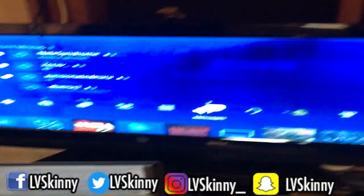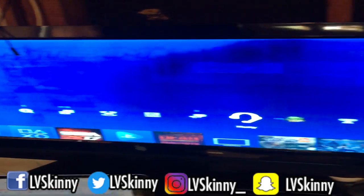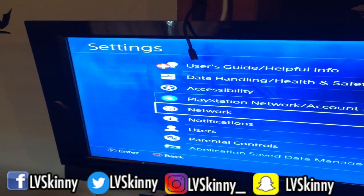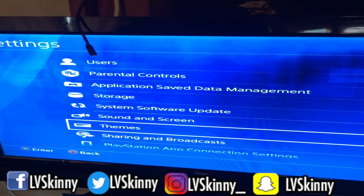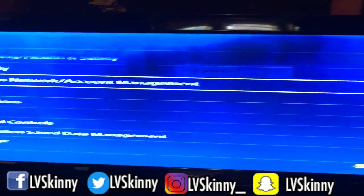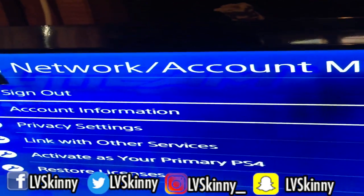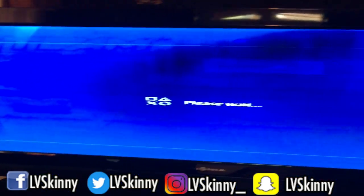So go to your PlayStation Network and go to Account Information.